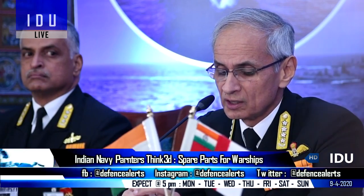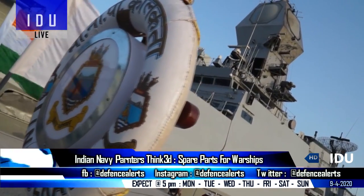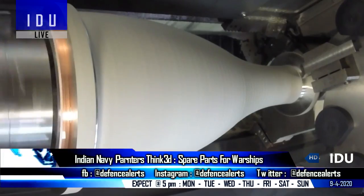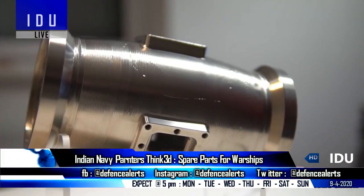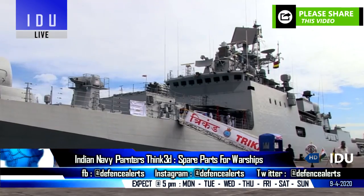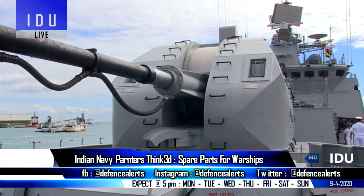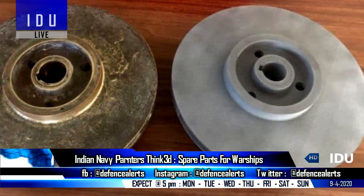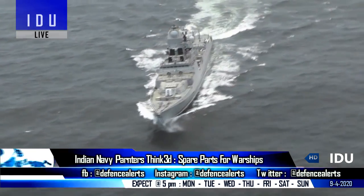The Indian Navy has partnered with an Indian 3D printing service bureau to produce spare parts on demand using additive manufacturing technology. The availability of spare parts has been a recurring problem for the Indian Navy due to the use of old and imported machinery, and this problem will now be solved by 3D printing required spare parts and replacing them on demand without any delay. The Indian company recently supplied various 3D printed spare parts to the Indian Navy, and all of them have been successfully tested and incorporated into its machinery.